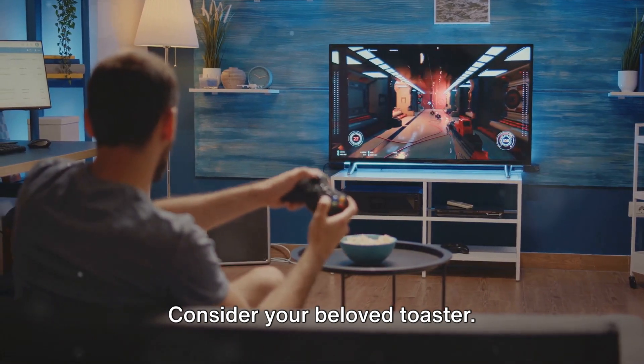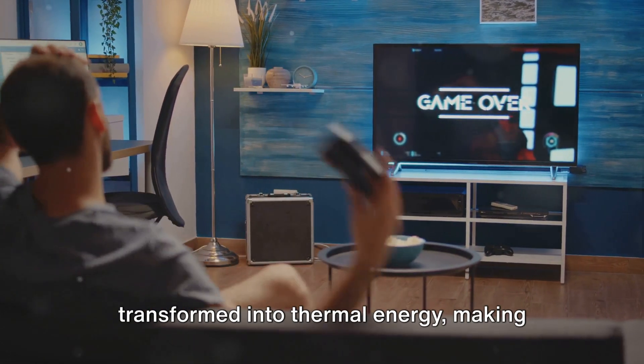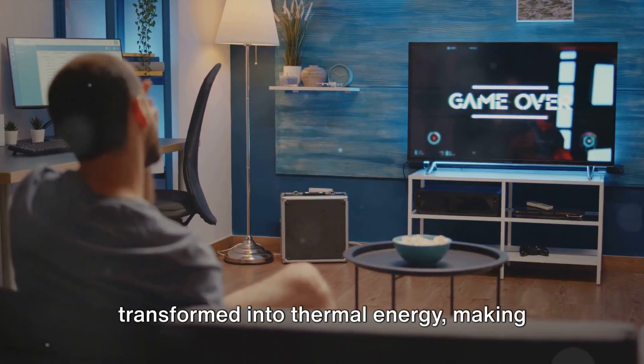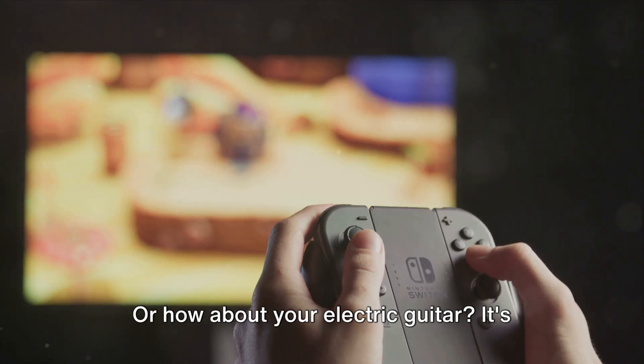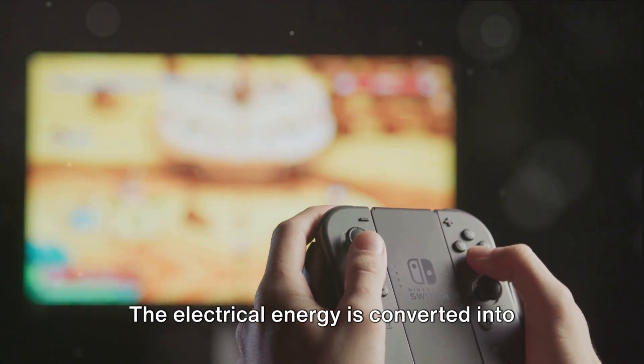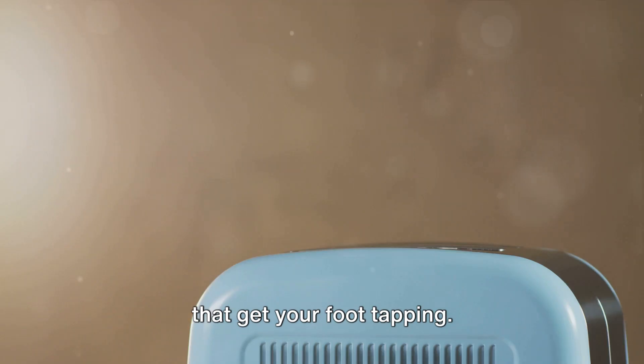Consider your beloved toaster. You plug it in, and the electrical energy from your home's power supply is transformed into thermal energy, making your bread nice and toasty. Or how about your electric guitar? It's the same principle. The electrical energy is converted into sound energy, making those sweet riffs that get your foot tapping.